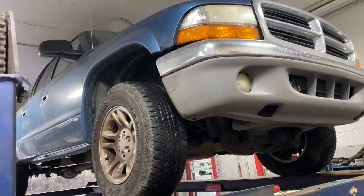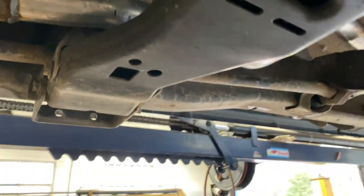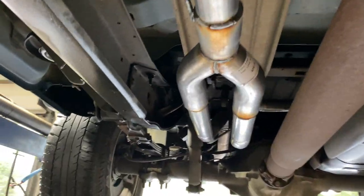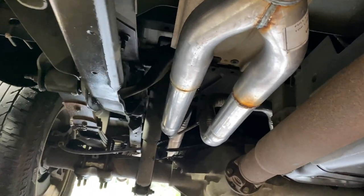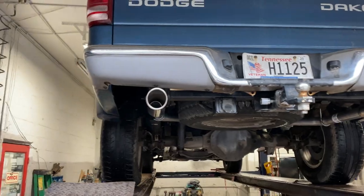2004 Dodge Dakota crew cab V8, I think it's a 4.7 liter — don't quote me on that, but I'm pretty sure it is. It's got the aftermarket converters, high flows, one on each side. Then we did two and a quarter intermediate pipe — it was all rotted out. Then we put a two and a half to two and a quarter, tailpipes all the way back into three and a half inch rolled by 12 tips right there and right there.